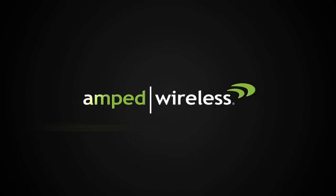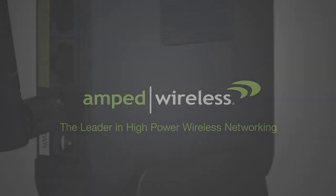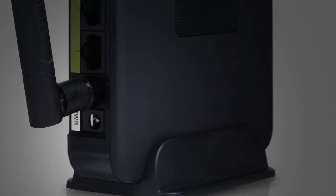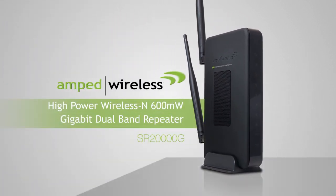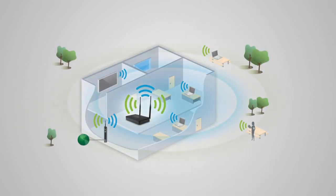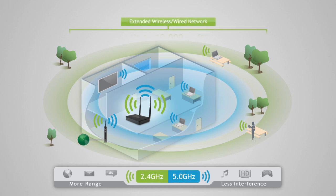Amped Wireless, the leader in high-power wireless networking. Introducing the SR-2000G high-power wireless N 600mW gigabit dual-band repeater — the ultimate high-performance, long-range, universal Wi-Fi range extender capable of extending dual-band Wi-Fi coverage by up to 10,000 square feet.